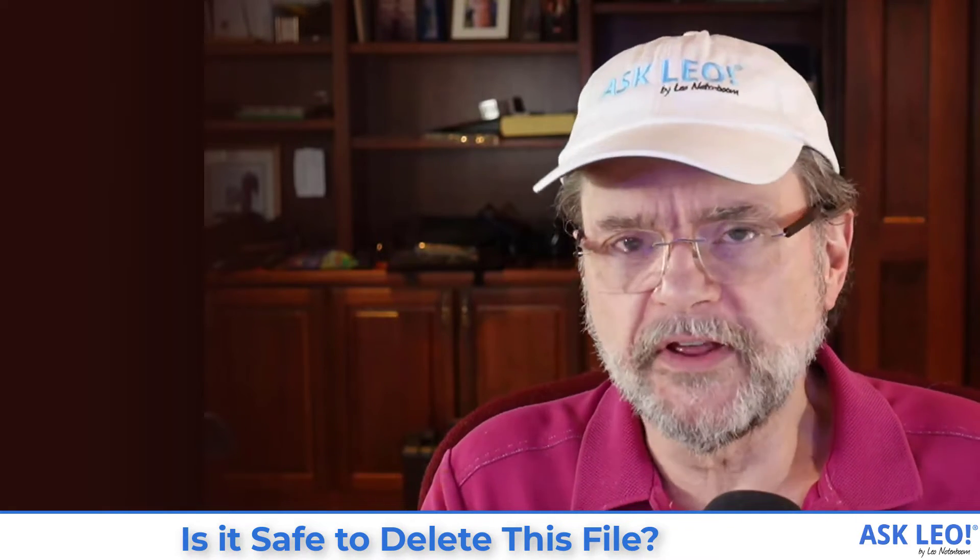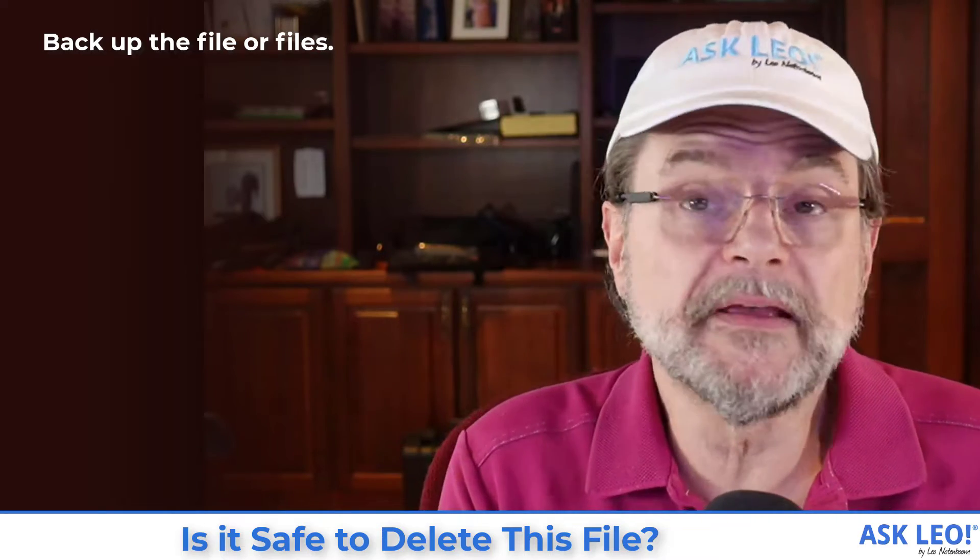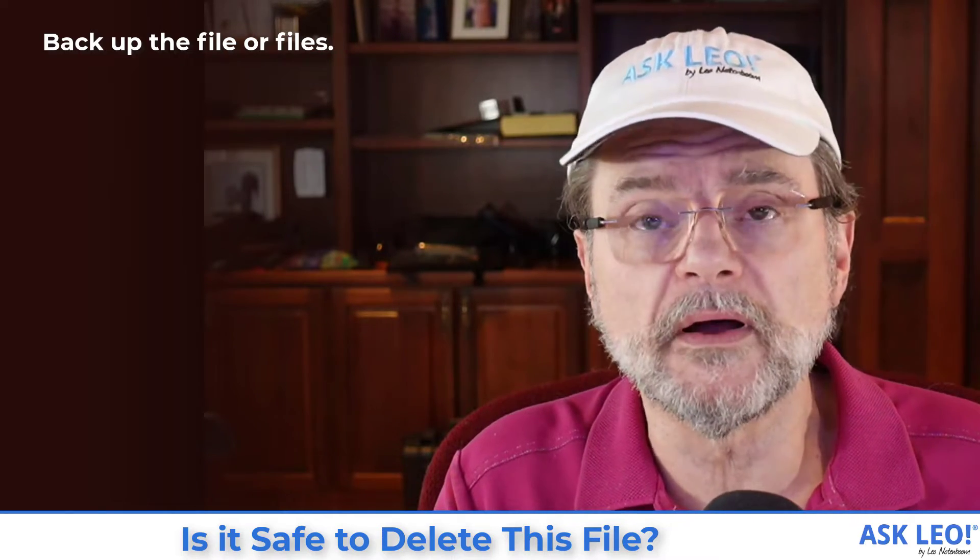But what I do have is a process that will let you find out safely whether or not you can. Here's what you do. Step one: back up the files. Make a copy of those files, or maybe an image backup of your machine if you really want to go all out. Make sure there's a way to get those files back should you need them.